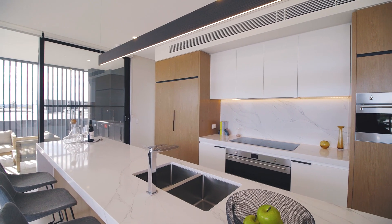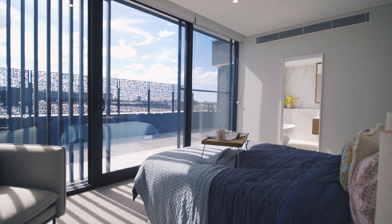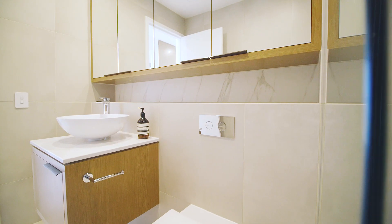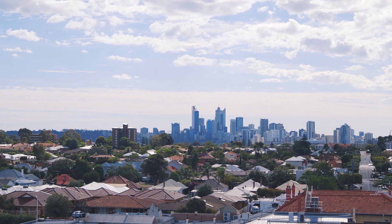With an integrated fridge and freezer, built-in coffee machine, two-pack cabinetry throughout, and a range of other luxurious upgrades you'll only get in the penthouses — if you're looking for luxury living in a great location and at an affordable price, then these penthouses are worth a view.